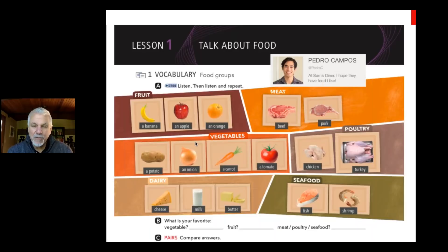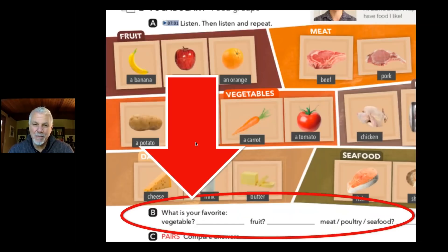Here are some common foods — but maybe they're not the ones your students eat. The task says: 'What is your favorite vegetable, fruit, meat, poultry, seafood?' You don't have to answer using only the information shown — it might be something different. Your favorite vegetable might be asparagus; your favorite fruit might be grapes. When you open up those questions, students become teachers because they share their answers with a partner. They personalize it and start expanding what they know. That's an important step to go forward.